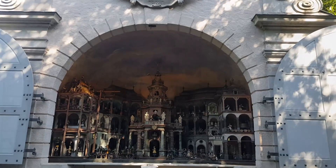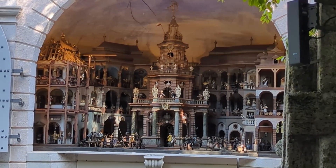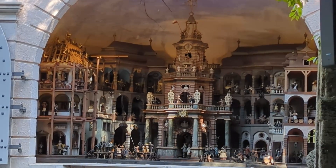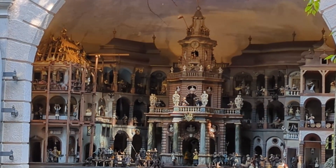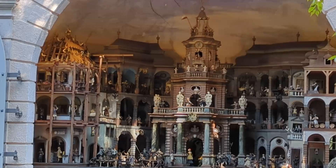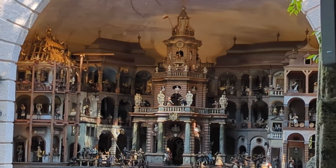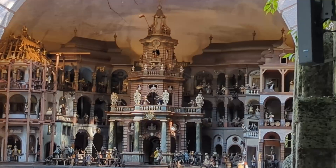The Mechanical Theatre — the most recent attraction of the Trick Fountains — was constructed in 1750 by Lorenz Rossenegger. 163 water-driven figures depict the life of a small Baroque town, where hammering, sawing, and handiwork takes place tirelessly.